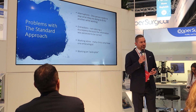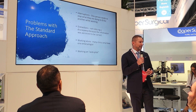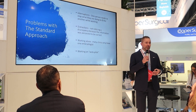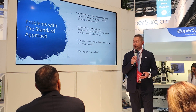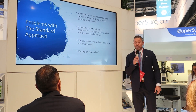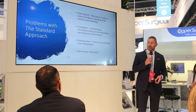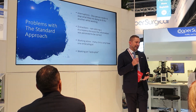The problems with the standard approach are that there are interruptions — you have to stop someone from what they're doing to come over and take a look at what you're doing. There are distractions, so someone may be witnessing but not really paying full attention. And a lot of clinics have maybe only one embryologist, or if it's the weekend you don't have anyone to come witness for you, so an overworked embryologist can sometimes be working on autopilot.